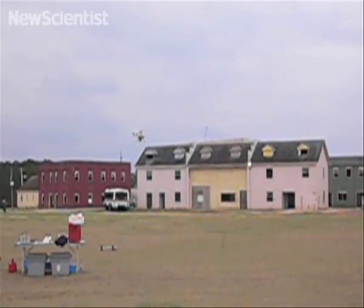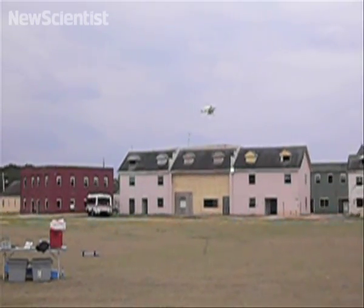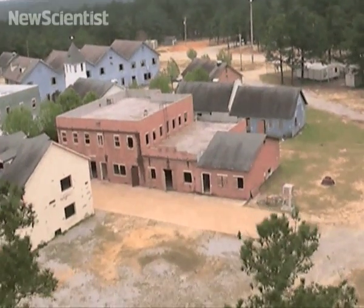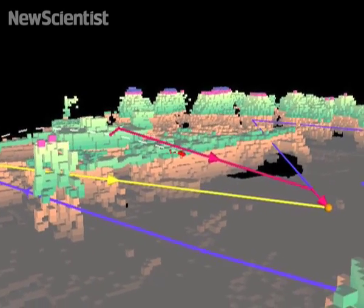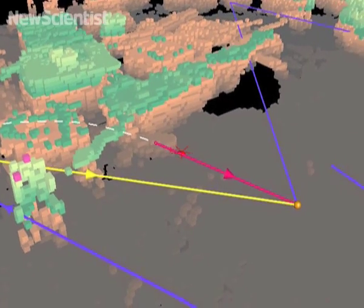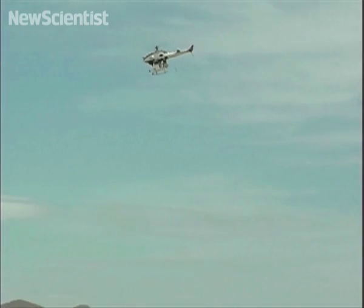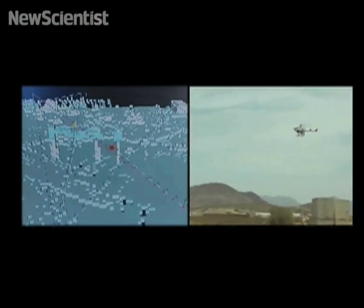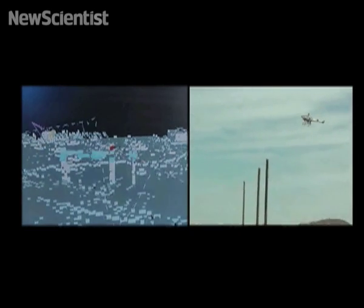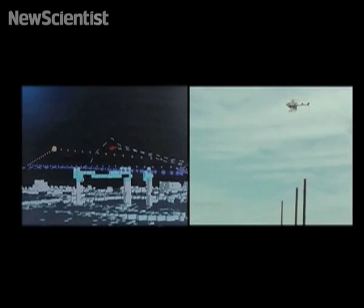It can dodge tall buildings and wires just six millimetres thick, which are usually avoided by flying much higher above them. The chopper uses a 3D map as its guide and algorithms determine the best route for the craft, but a 3D laser scanner also looks out for unexpected danger as it's flying. The navigation system is alerted and it plans a detour around the obstacle.